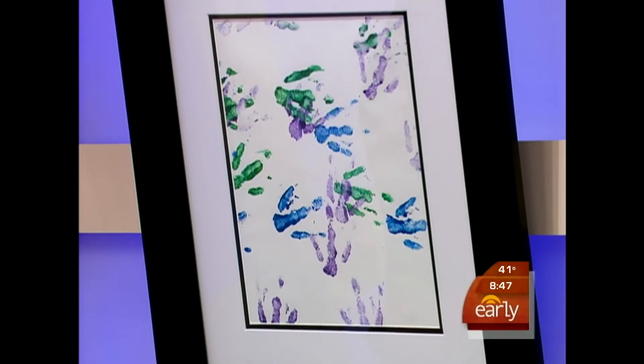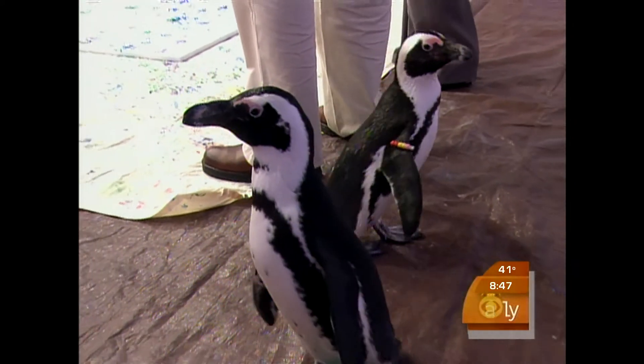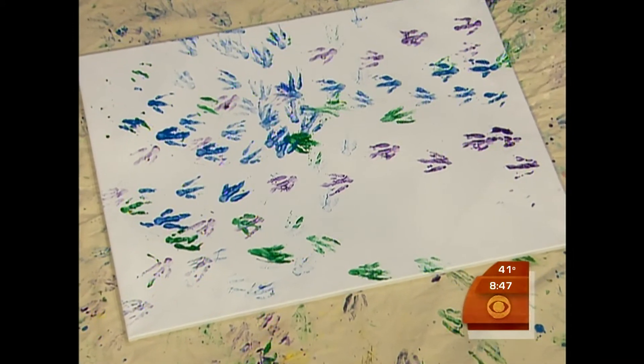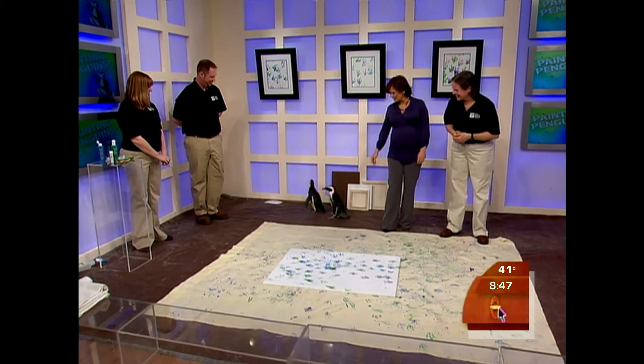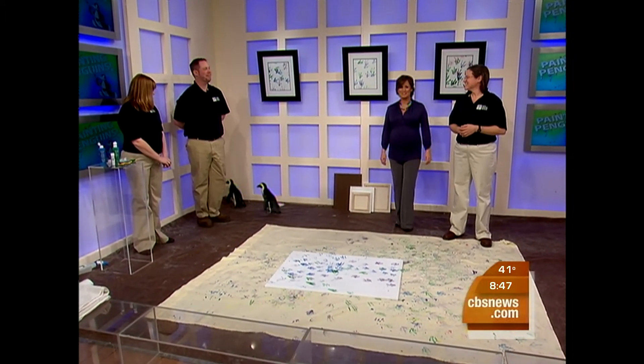We have some nice models up on the wall — they're beautiful. And the original created live on the Early Show — you should put that one up for sale in the gift shop as well. It is beautiful. Lori, thank you so much. Thank you. Penguins, thank you as well. Take it easy. You're watching the Early Show on CBS — we'll be right back to check in with Harry. Don't go away.